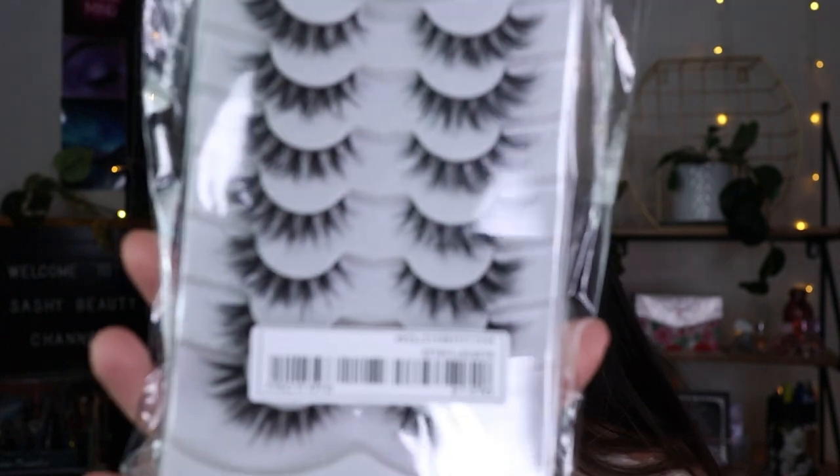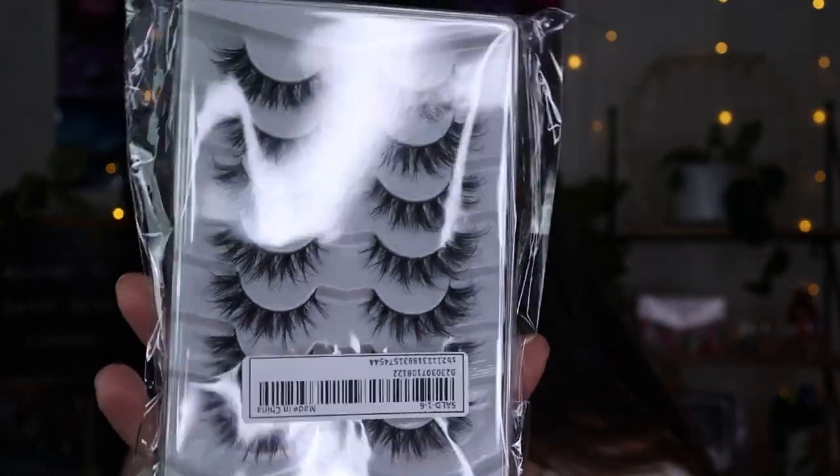I got about three sets of lashes. These ones are so pretty — they look more fluttery and dramatic. I can't wait to wear these.